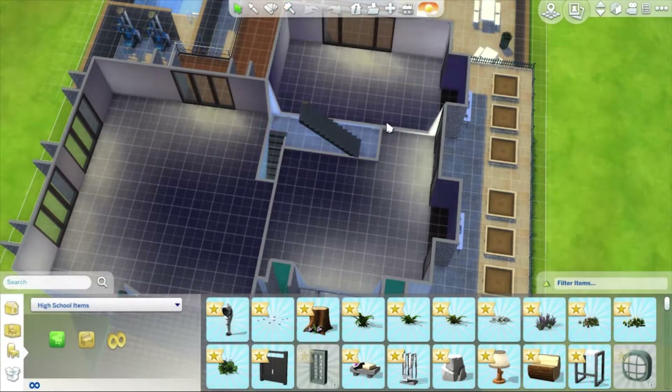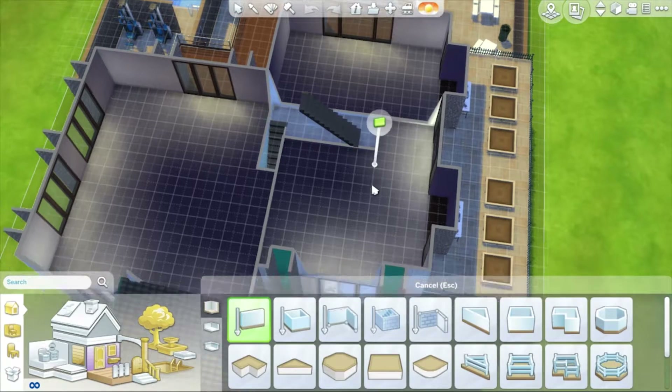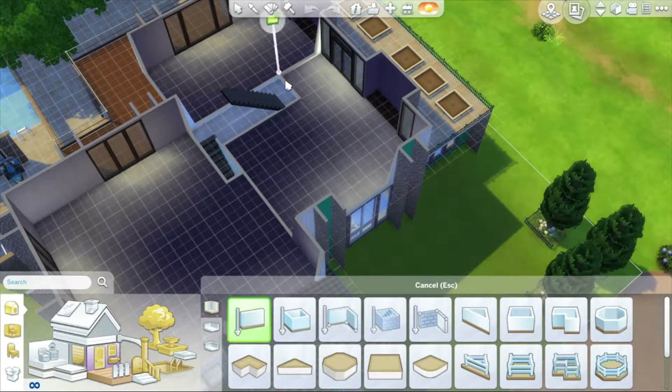Hello everyone, MegalodsGames here and welcome back to Let's Build A High School. I was a silly Meg and forgot that we need bathrooms in this place. Can we just take a moment to acknowledge the fact that Meg forgot to put in bathrooms of all things?